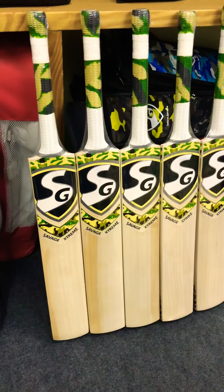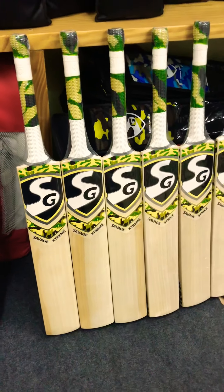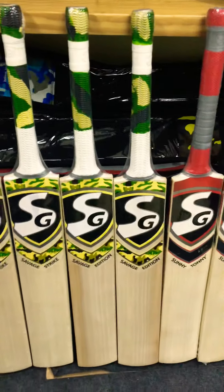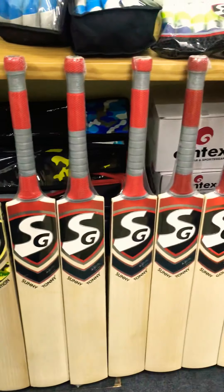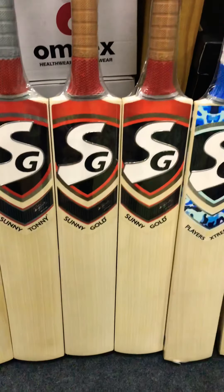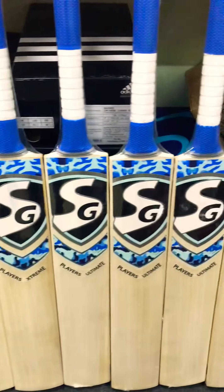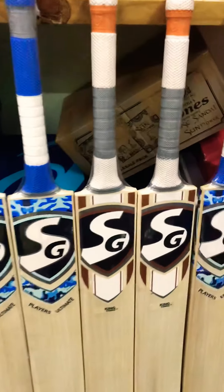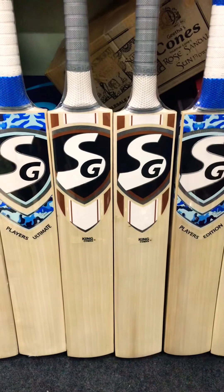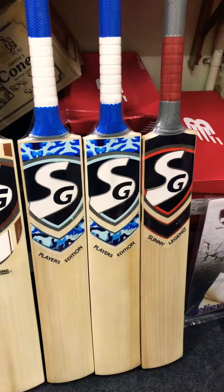We can start here with the SG Savage Edition Extreme, the Savage Strike, and the Savage Edition. Then we have the famous SG Sunny Honey and the Sunny Gold, and then we have the SG Players Extreme and Players Ultimate. We have the latest 2018 stickers for all these bats, and as you can see, all these bats are really great and up to the mark.